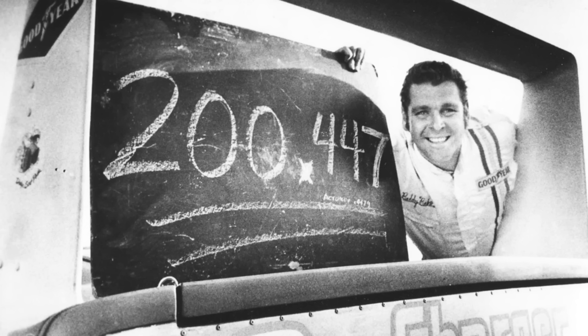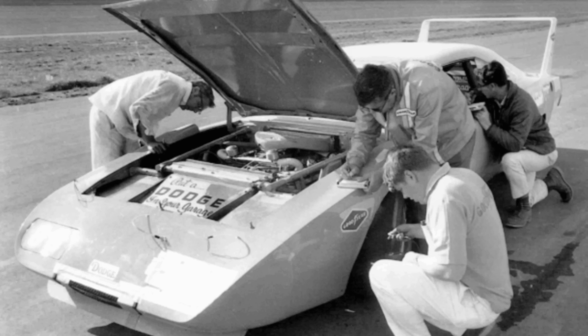Everybody knows, or most people should know, Buddy Baker — the first guy to go over 200 miles per hour on a NASCAR closed course. But this really isn't about him. This is about the car, because this car is one that legends are made of.